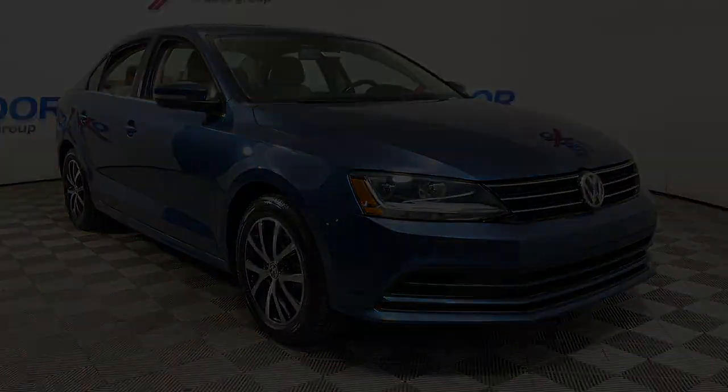This could be the car for you. The 2017 Volkswagen Jetta. With less than 80,000 miles on the odometer, this vehicle provides excellent value.